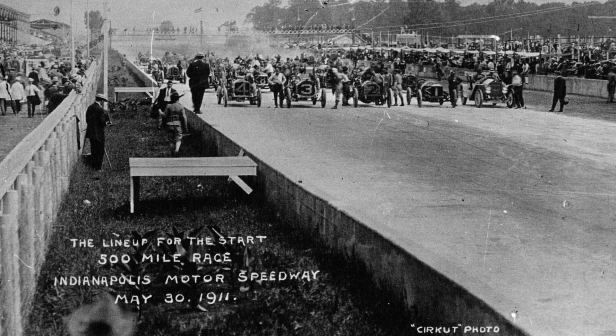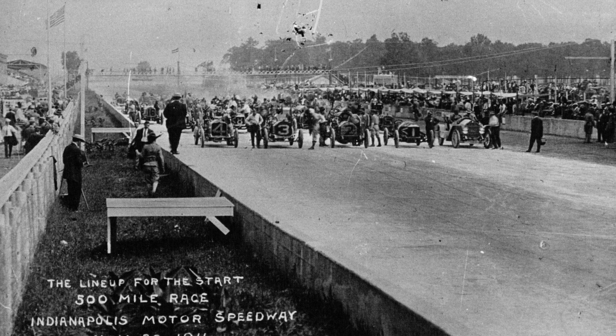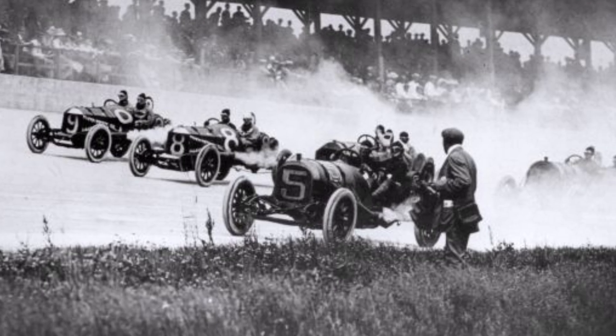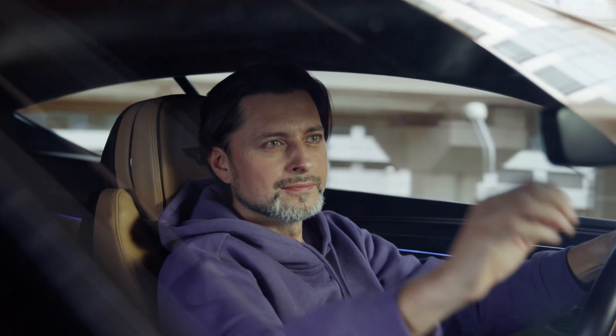For the very first Indianapolis 500 race in 1911, driver Ray Haroon decided to save the weight of a mechanic by implementing a piece of glass to the car to serve as a rearview mirror. He won the race, and before too long, rearview mirrors were commonplace.